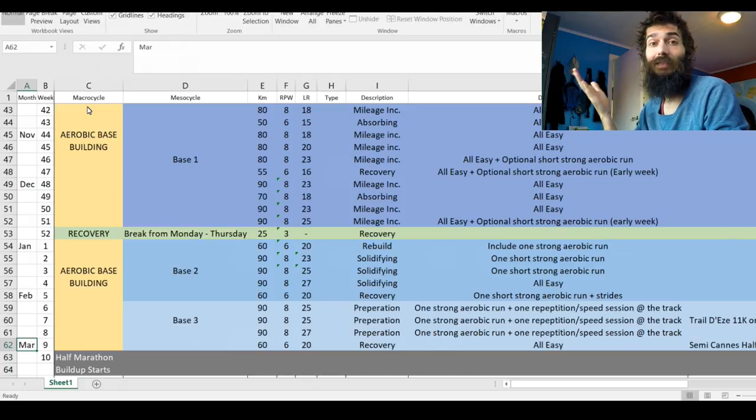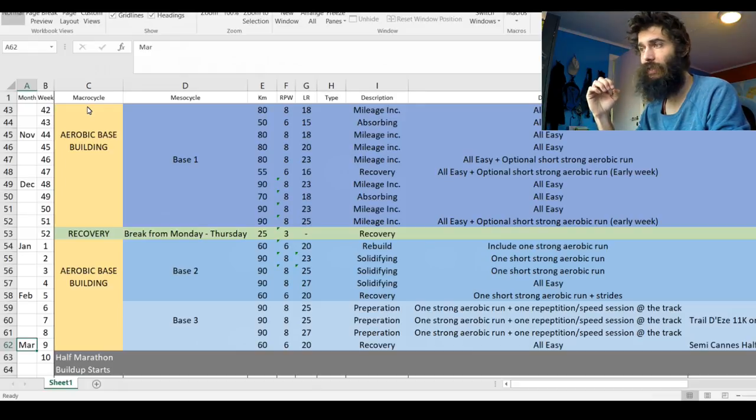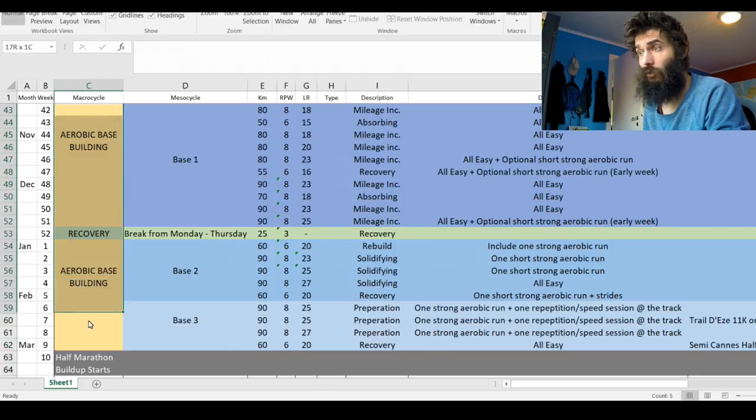I've been seeing the benefits from the mileage I've been doing — even at 80k weeks, most of it at easy pace, my easy pace is becoming faster. I'm definitely getting fitter from just a lot of easy running, so that volume is really key. I want to get that volume up to 90 kilometers before I start my half marathon build-up next spring.